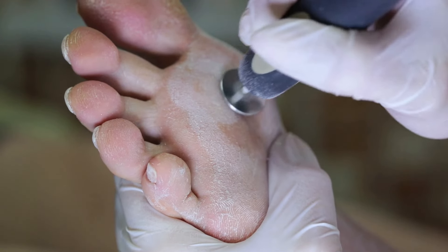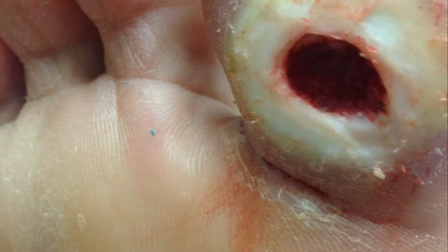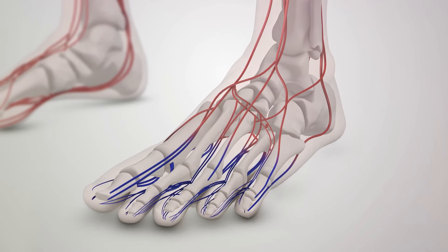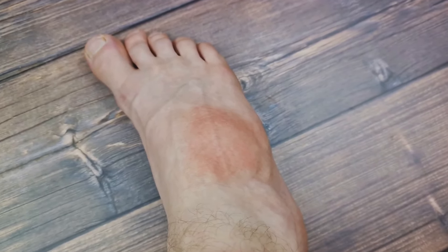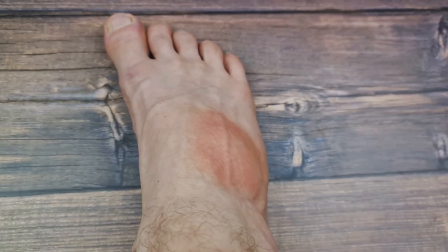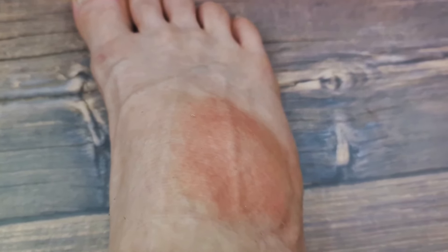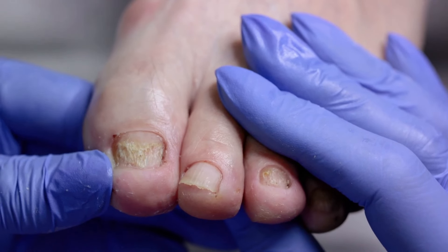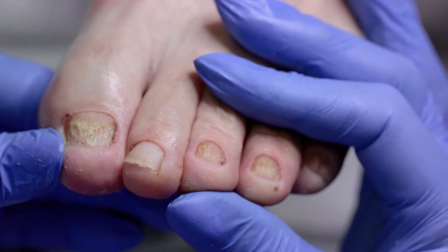A diabetic foot is a foot that has a wound or infection, often associated with diabetes complications. It develops as a result of prolonged high blood sugar levels. Over time, these high sugar levels can cause nerve damage known as neuropathy, which can lead to loss of sensation in the feet. This means that minor cuts and blisters may go unnoticed, allowing them to worsen and become infected. Poor blood circulation is another contributing factor — with less blood flow to the feet, the body's ability to heal these wounds is significantly reduced. In some cases, foot deformities can also arise as a result of neuropathy, creating pressure points in the foot that are more prone to ulcers.